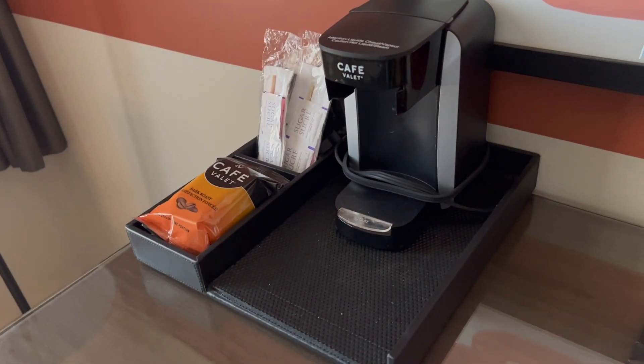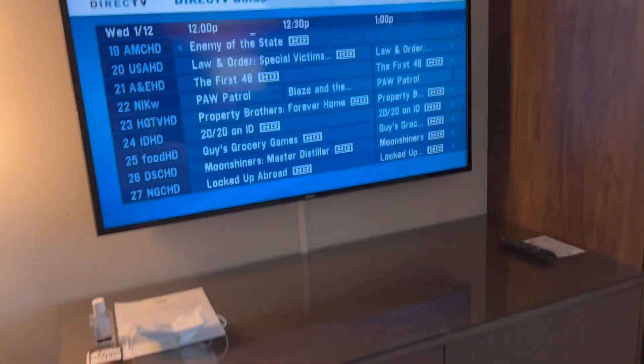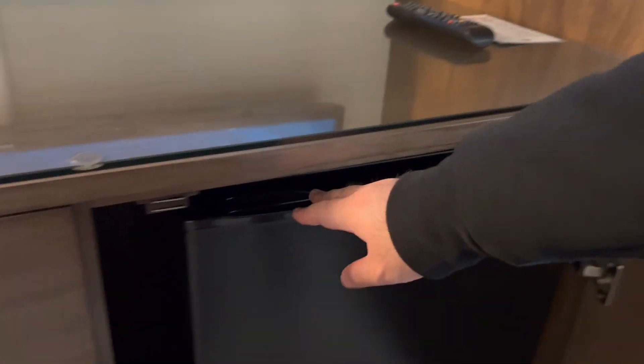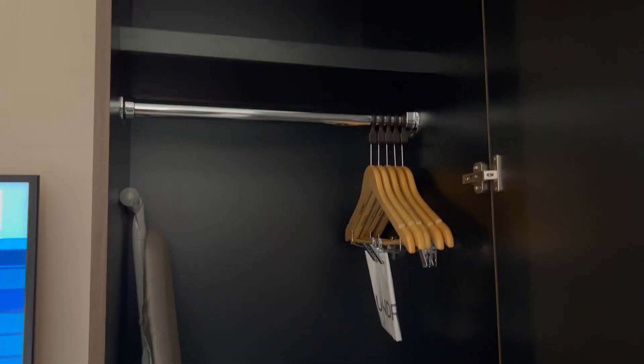Little coffee maker if you want some coffee. The room is a lot more lit — much more bright and inviting. Nice TV. Got some drawers and a mini fridge — there's space for drinks and two bottled waters. There's a closet with an ironing board.